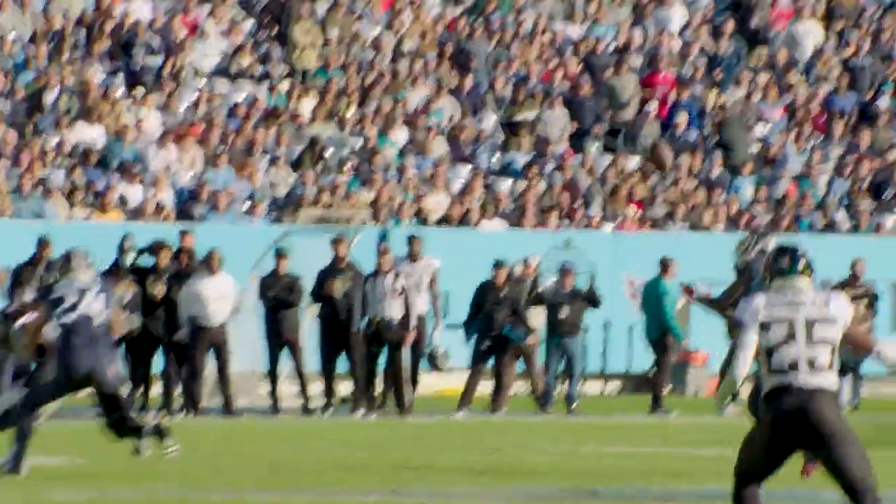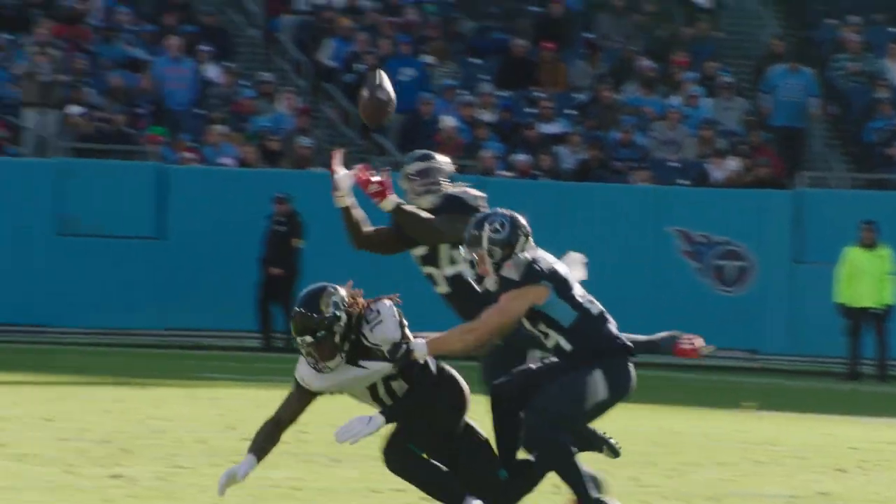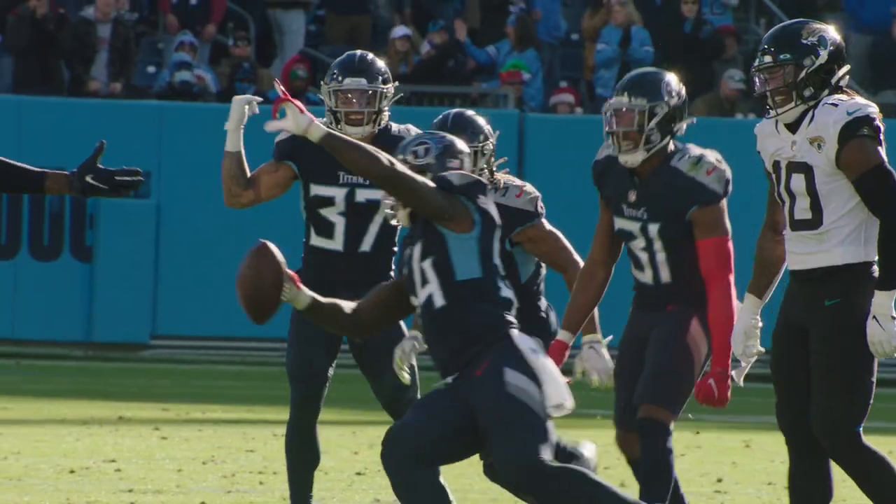Watch for Sean in the open field — watch him come back and make a great catch. This is a perfect interception, one of four on the day. This first one started it off.